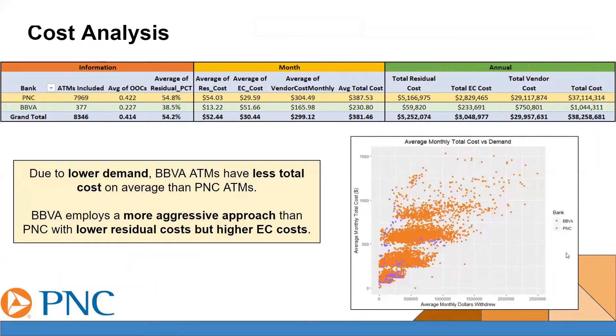Looking at the cost analysis here, you'll immediately notice that PNC and BBVA flop spots in the lead in terms of their monthly costs for average residual costs and average emergency cash order costs. However, if you look at the annual costs, you'll notice that PNC is far ahead, with $37,114,314 in total costs, while BBVA is at $1,044,311. This is mostly due to PNC's higher demand and more customers. This is depicted on the bottom right graph here, with PNC's cash points represented by the orange dots and BBVA's cash points represented by the purple. Due to this lower demand that BBVA experiences, they have less total costs on average than PNC ATMs. This allows them to have a more aggressive approach in how they manage their ATMs, and they have lower residual costs but higher emergency cash order costs.